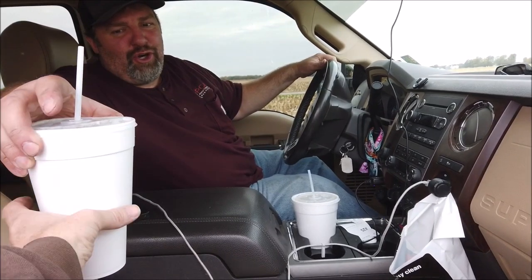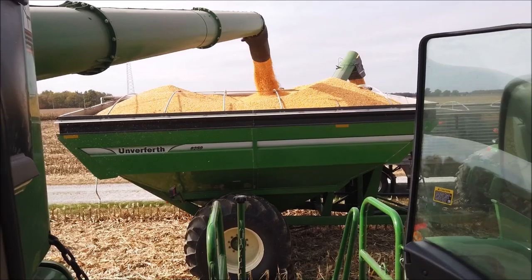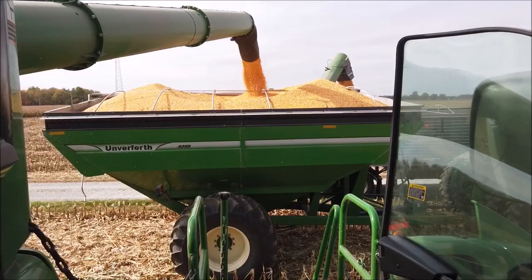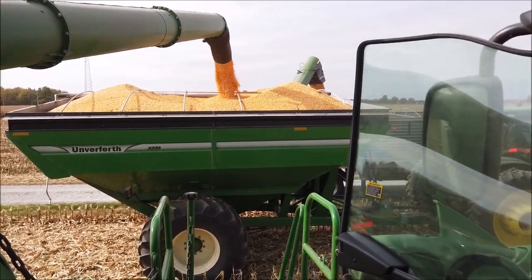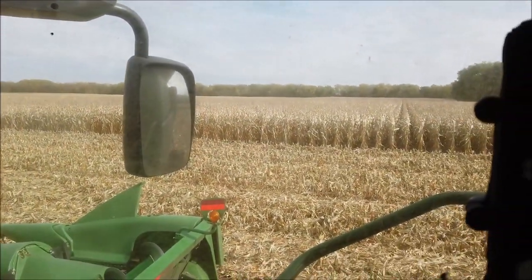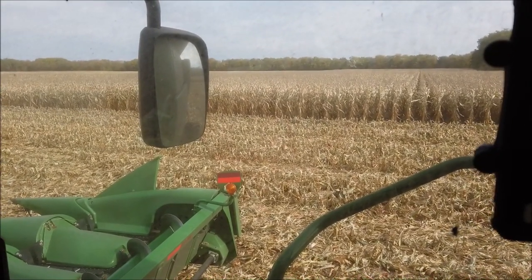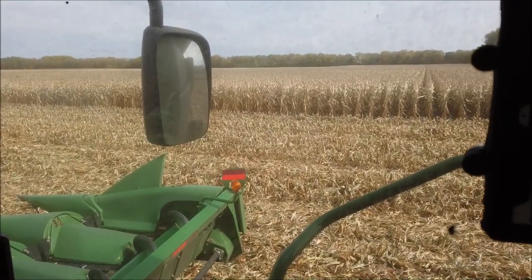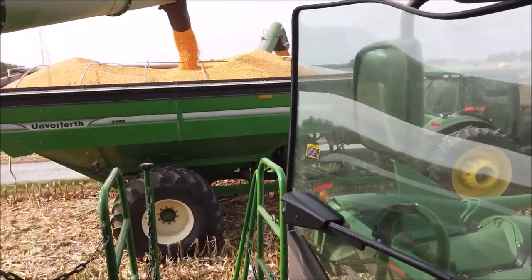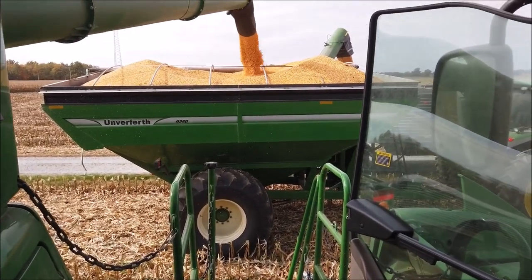Oh, it's so good! We're catching up to the trucks today. Corn is wetter. This is our June 3rd planted corn, the last corn we planted, and it's doing really well too. Usually like to have all the planted corn done last week of April, first week of May. This stuff's doing really well, all things considered — pushing 200 bushel an acre.